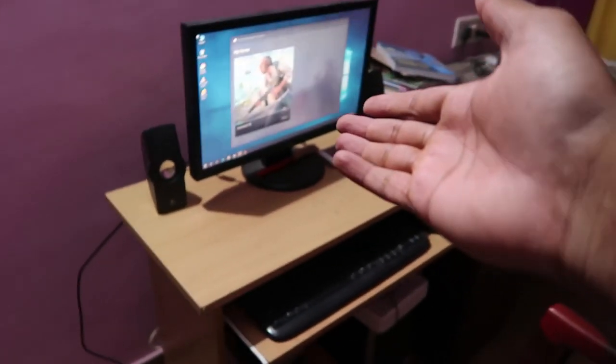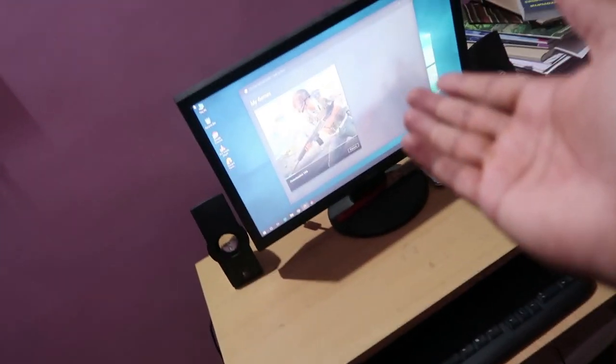Do you know there is one thing which hurts more than a breakup? That is slow internet. Yes, you heard it right — slow internet. By looking at the background, I know you guys might have a question about where I am. This is a new place. My computer is over here and I'm downloading PUBG. I'm back at my house. There was some network issue at my workspace, so the internet was totally slow and I was getting irritated.